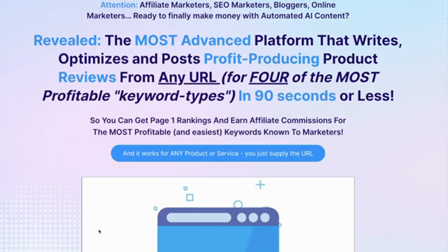Hey guys, Joshua Zamora here. And if you're an affiliate marketer, SEO marketer, blogger, or online marketer, and you're finally ready to make money with automated AI content, you are on the right page.